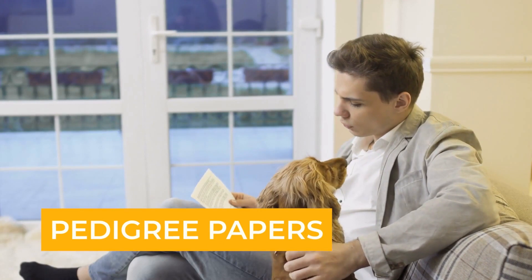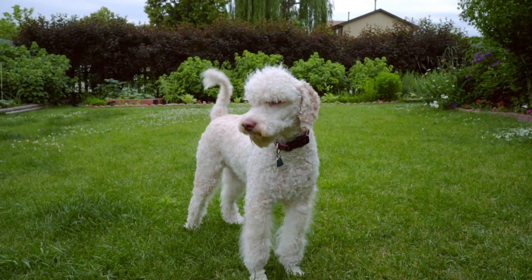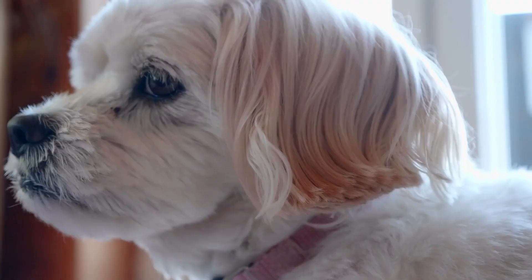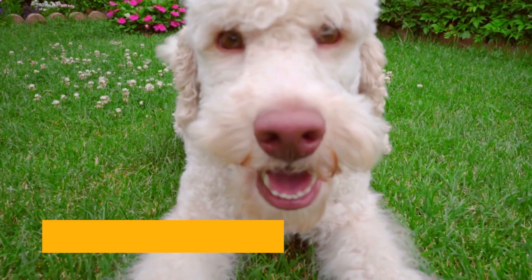Another way to identify a purebred poodle is through pedigree papers. Purebred poodles should have documentation that proves their lineage. These papers will tell you about the dog's parents, grandparents, and even great-grandparents. It is essential to obtain these papers from a reputable breeder or an accredited breed association to ensure their authenticity.